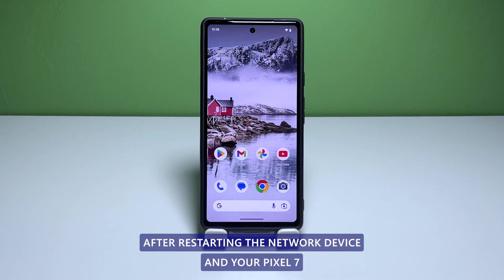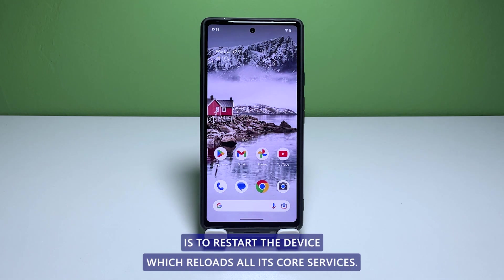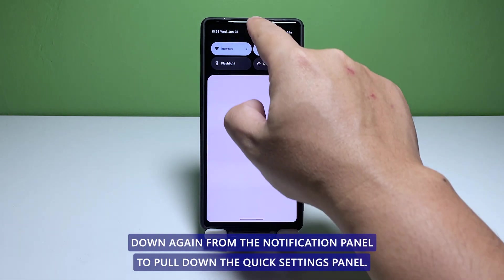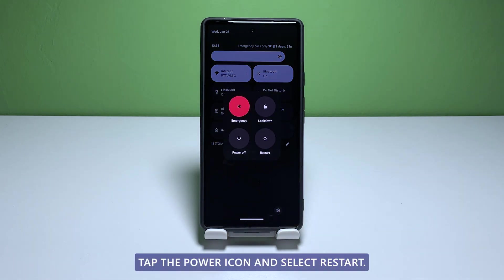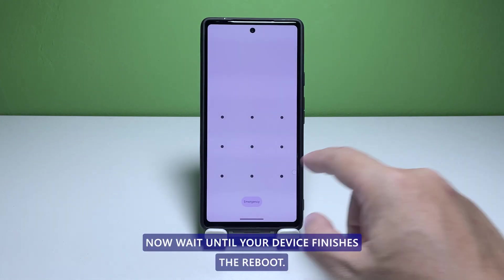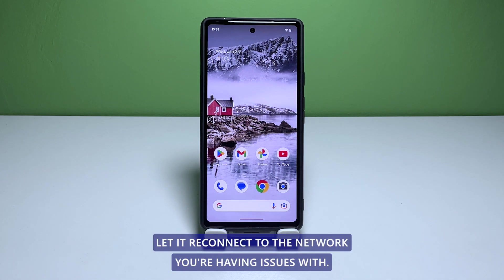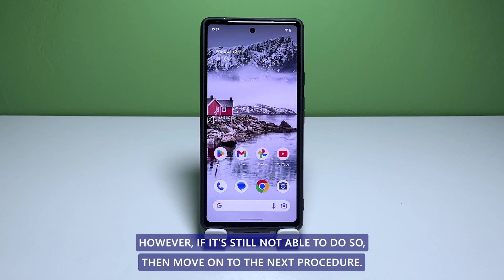Second solution: restart your phone. After restarting the network device, if your Pixel 7 is still not able to connect to the network, then the problem is probably with the device itself. What you have to do next is to restart it, which reloads all its core services. Swipe down from the top of the screen to pull down the notification panel, swipe down again to pull down the quick settings panel, tap the power icon, and select Restart. Wait until your device finishes the reboot. Once done, let it reconnect to the network. In most cases, this should be enough to fix the problem.